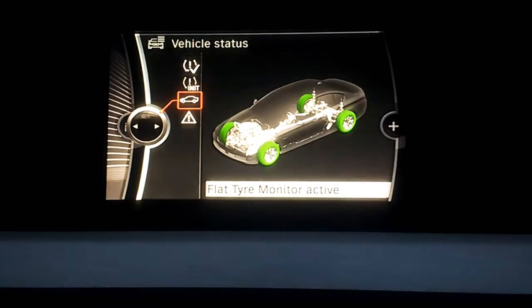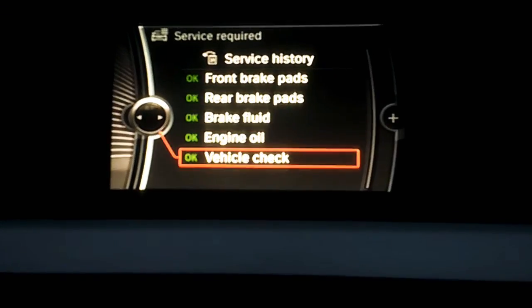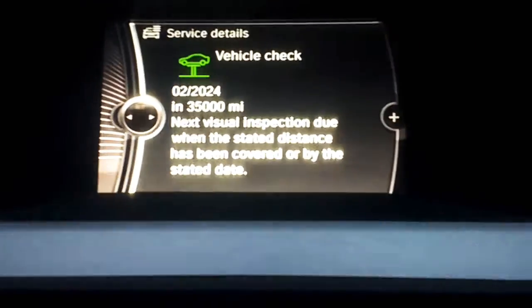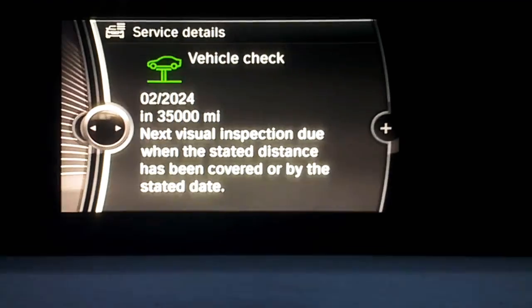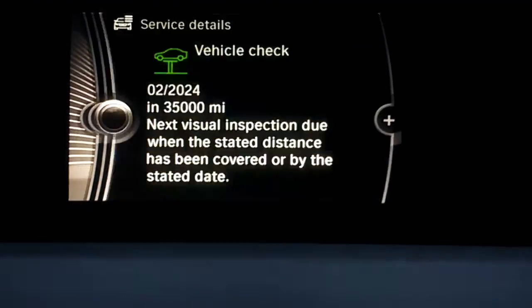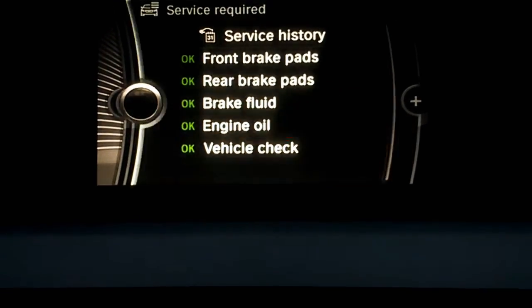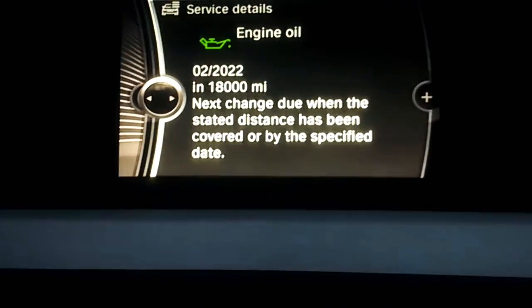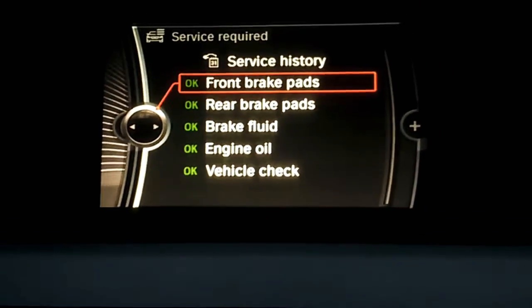If you go to Service Required and click on that, you can see everything's alright. You can even do a Vehicle Check — there you go. So it's just telling you the next vehicle check is due in 2024 on this particular vehicle. Everything else is alright. Engine oil — if you click into that, it tells you when it's next due according to the onboard computer, and that's the same for all of these.